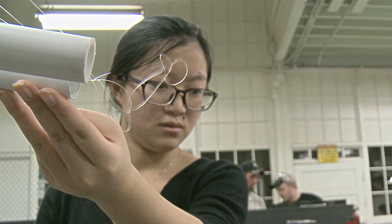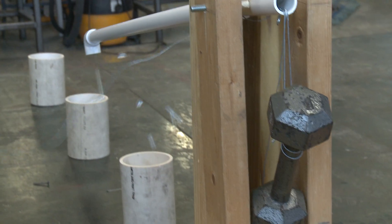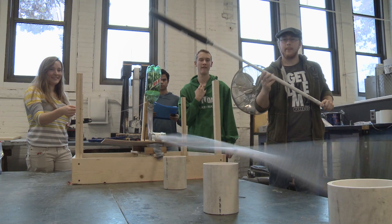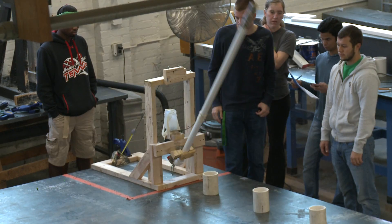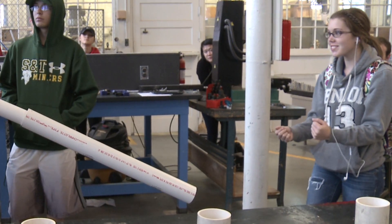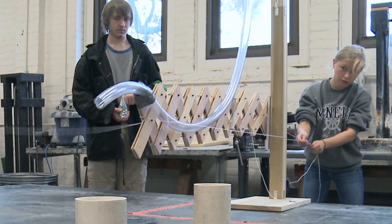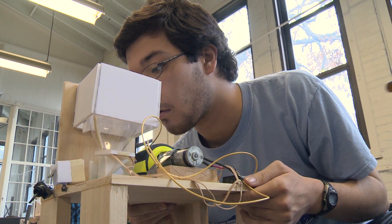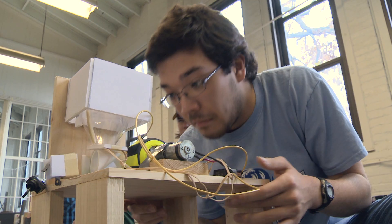The pathway into all of Missouri S&T's engineering programs goes through the Interdisciplinary Engineering 20 course. Freshman and transfer engineering students are split into small groups and given a challenge: build a device that remotely projects marbles toward a series of targets. These two teams took divergent paths with different results.